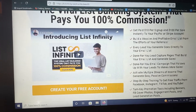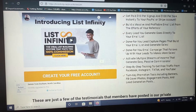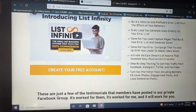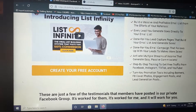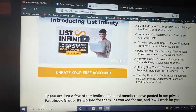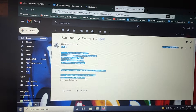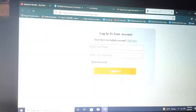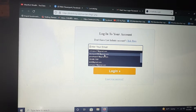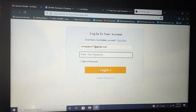Every time somebody gets added to your email list — when they sign up with you for List Infinity — you will receive either ten dollars or a hundred dollars. You'll be able to build a massive and profitable email list from the efforts of your referrals. Every lead you generate goes directly to your email list. They also provide you with done-for-you capture pages — let me pull that up so you can see what the capture page looks like.